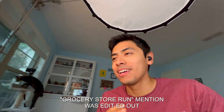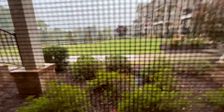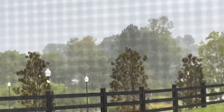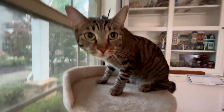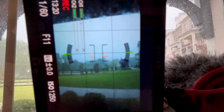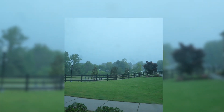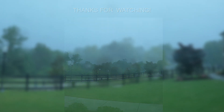You know how I said I was going to go grocery shopping? I don't think I'm going to do that anymore. I've got a time lapse going — let's see how that turns out.